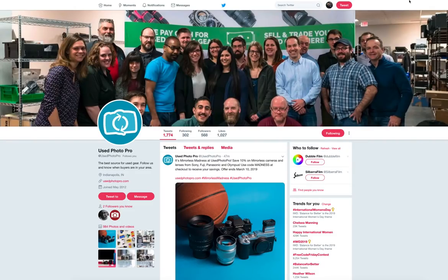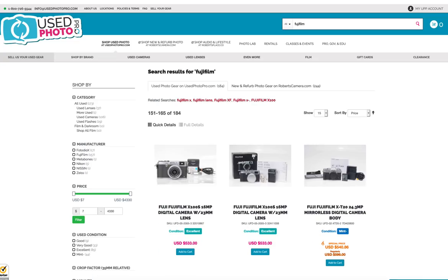What I'm about to say could sound like a commercial, but it's not. I get no compensation, no kickbacks, no sponsorship. I wanted to talk about UsedPhotoPro, but let's just talk about some pure facts.